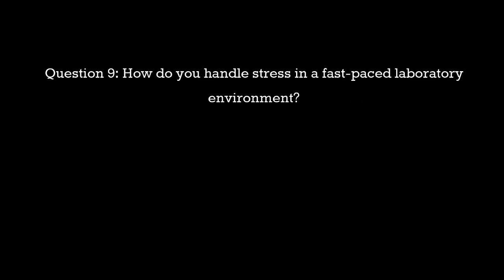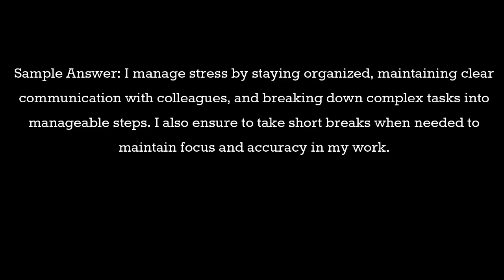Question 9: How do you handle stress in a fast-paced laboratory environment? Sample answer: I manage stress by staying organized, maintaining clear communication with colleagues, and breaking down complex tasks into manageable steps. I also ensure to take short breaks when needed to maintain focus and accuracy in my work.